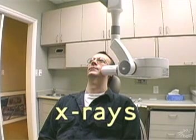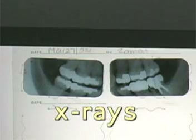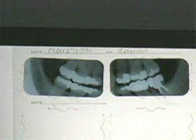Infrared rays have been adapted to help people see in the dark. Ultraviolet is used in fluorescent lighting. X-rays are used for dental and medical applications because their short wavelengths can penetrate soft tissue and show bones.